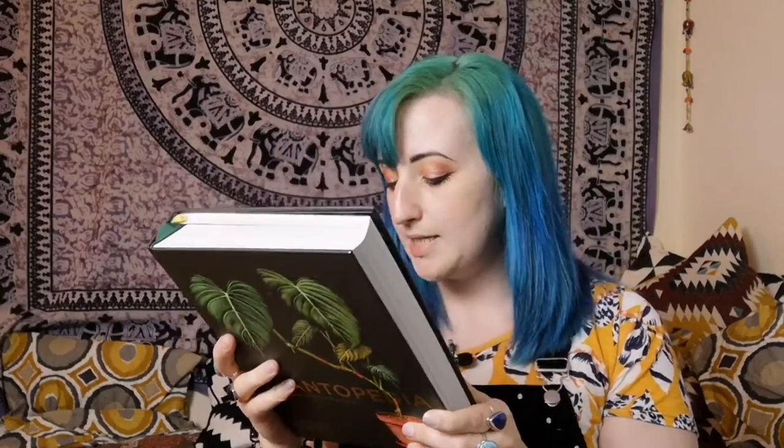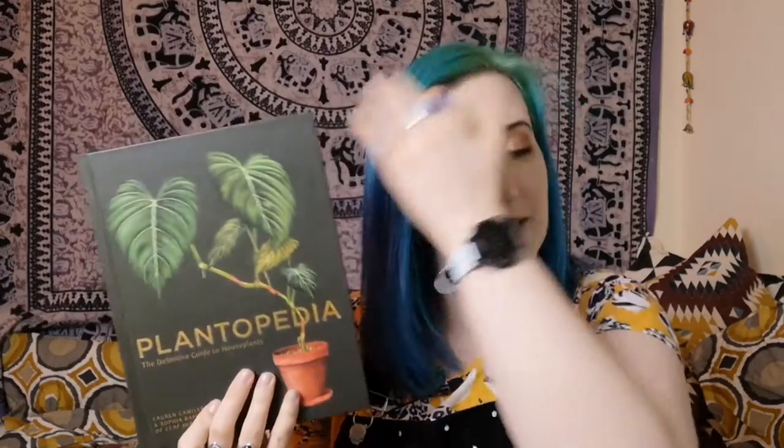I'm very bad at structured videos — I struggle with these because my brain is all floofy. The RRP for this book is £30 in the UK, $40 in the US, or $55 Canadian, which is fairly reasonable for such a big book — about what you'd expect to pay for most encyclopedic type books.